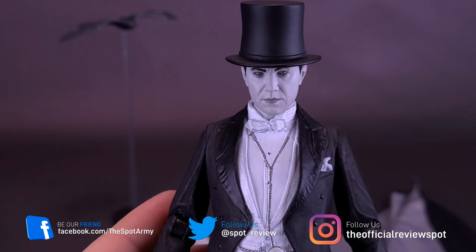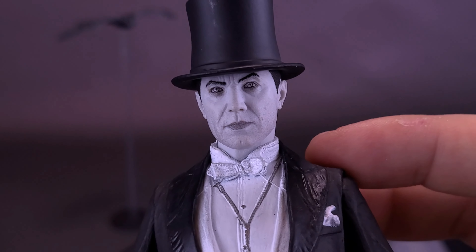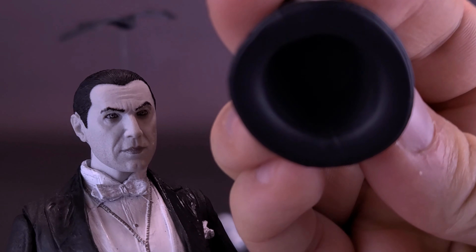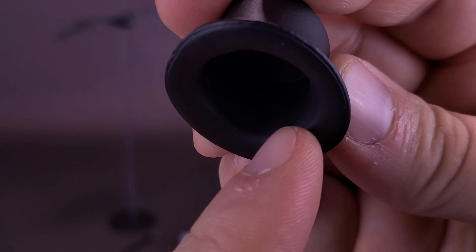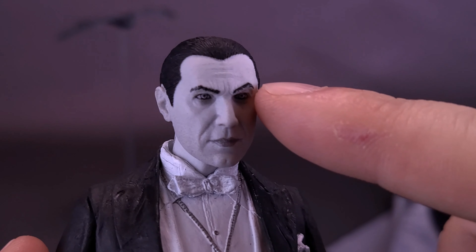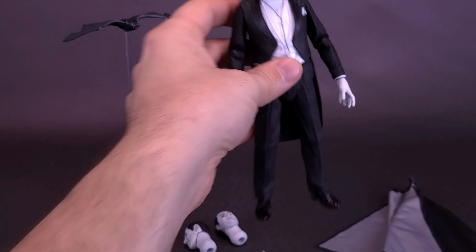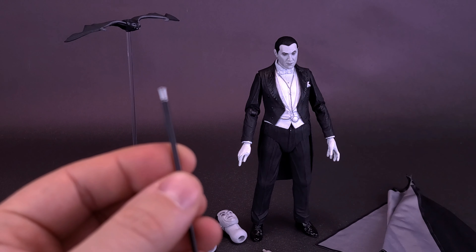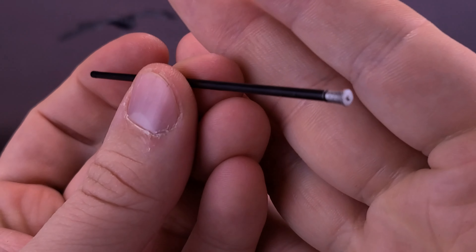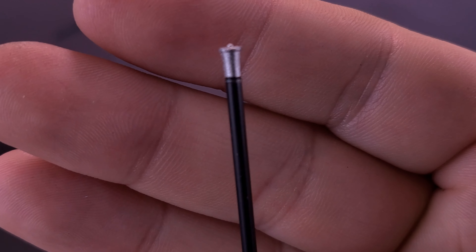So I'm probably not going to swap it often. If I want it displayed with the top hat, I'll just pick one head and always display the figure that way. I also feel like the inside of the hat may eventually leave paint marks on the forehead. The figure also comes included with this cane, molded in black plastic with a little bit of silver on the end — it looks very nice.